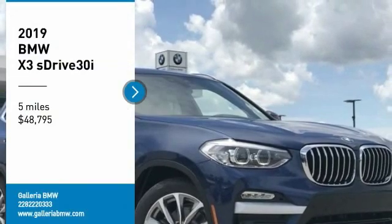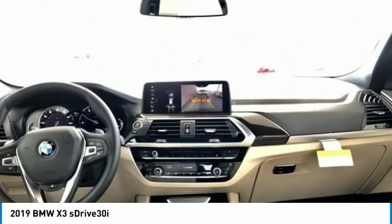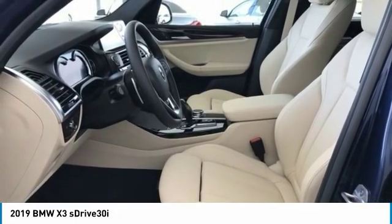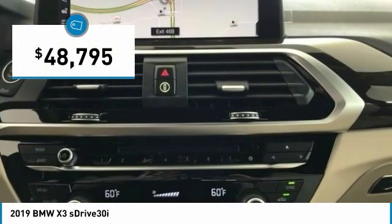Stop by and take a look at the 2019 X3. BMW X3 builds on the success of the original by developing its core competencies while adding new technology to establish new benchmarks for agility, efficiency, and comfort. And is priced below $50,000.